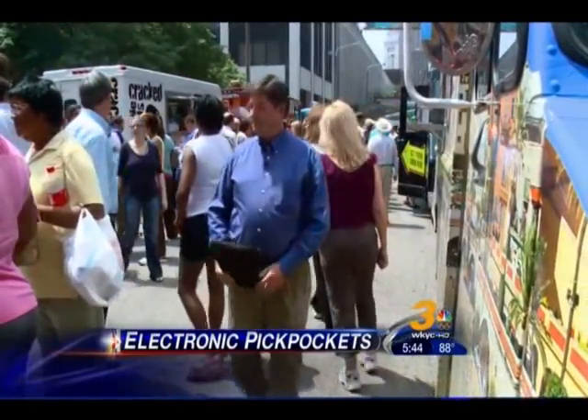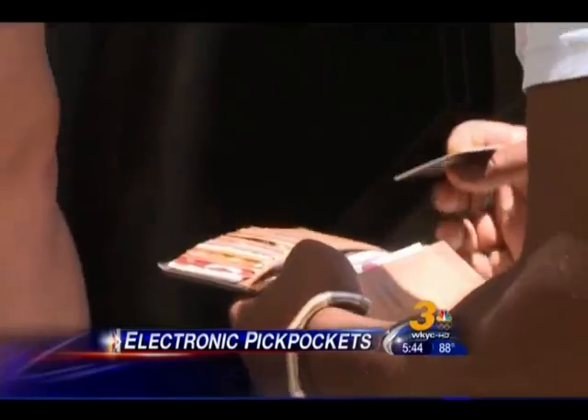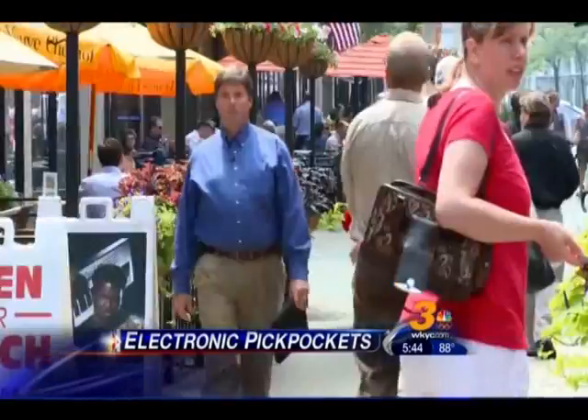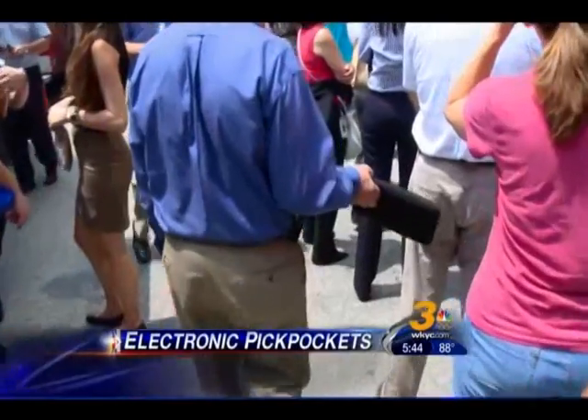He connected the portable card reader to a battery and tucked it all away in an iPad case. He blends in with Cleveland's downtown lunch crowd as he goes on the prowl looking for purses and wallets. Unsuspecting Clevelanders, especially those who appear to be easy targets, have no clue their credit cards are about to get stolen until we tell them.